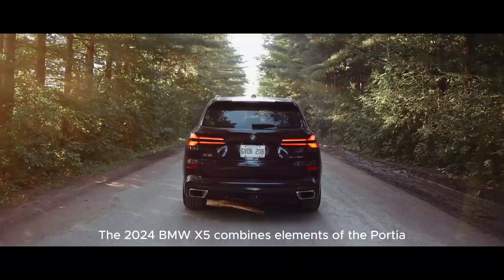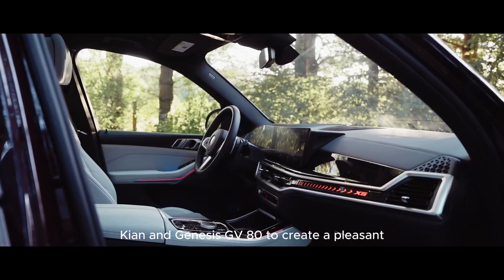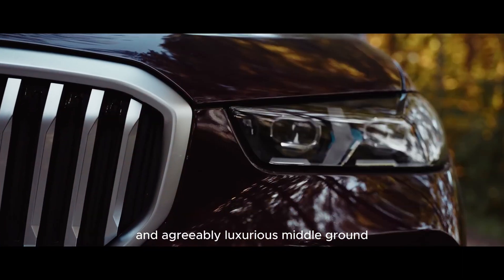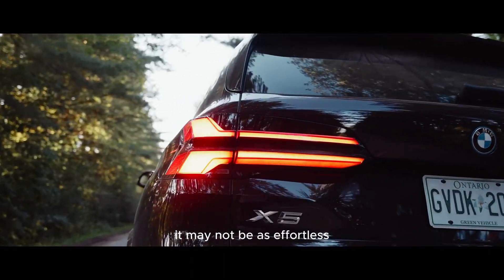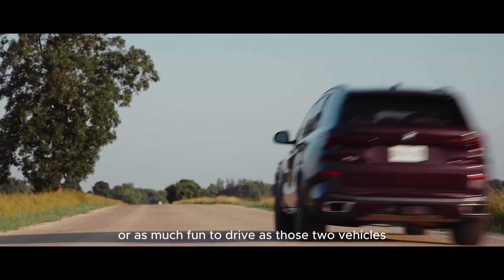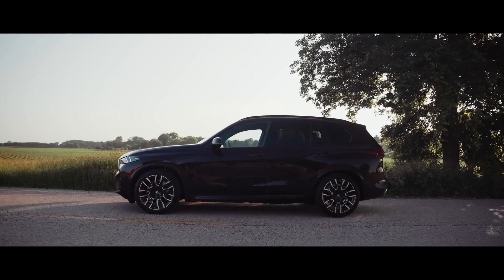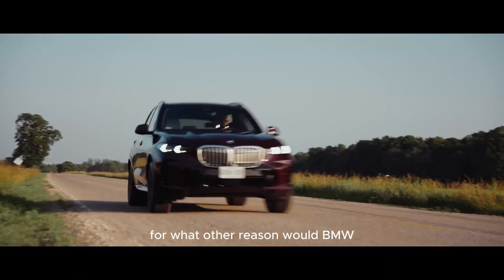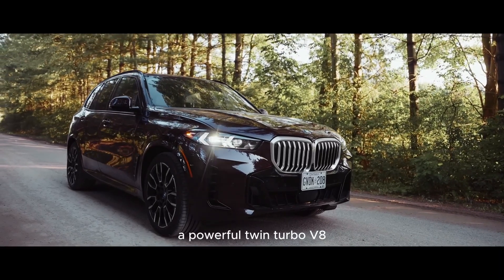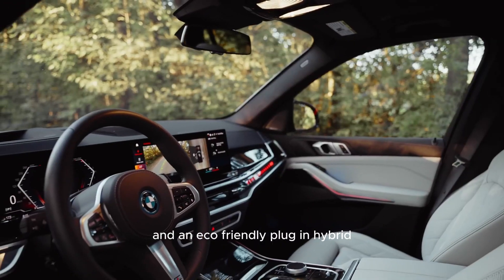The 2024 BMW X5 combines elements of the Porsche Cayenne and Genesis GV80 to create a pleasant and agreeably luxurious middle ground. It may not be as effortless or as much fun to drive as those two vehicles. It's evident right away that the X5 aims for wide appeal — for what other reason would BMW equip it with three distinct drivetrain options: a powerful twin-turbo V8, a smooth inline-six, and an eco-friendly plug-in hybrid.